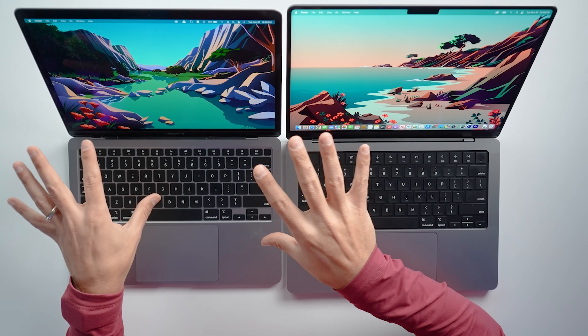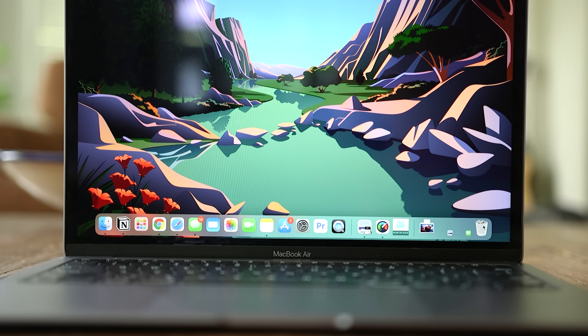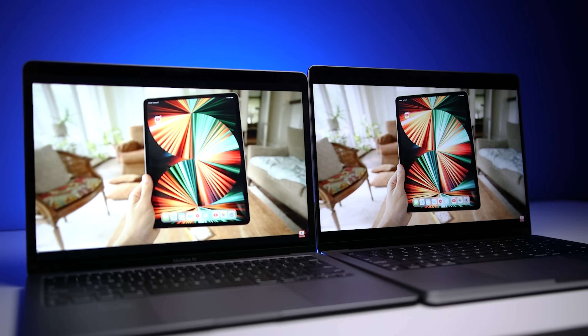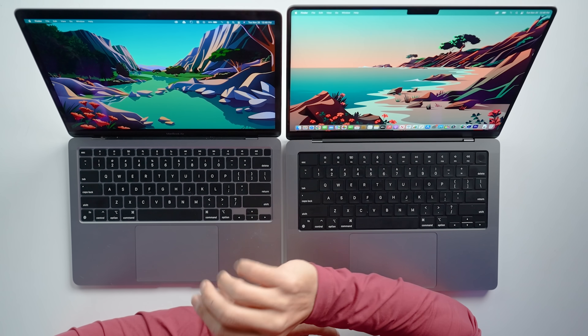One type of performance I do want to discuss is battery life, and this is where the MacBook Air really shines. Even with a smaller battery — 49.9 Wh versus 70 Wh — the MacBook Air has noticeably longer battery life. For Apple TV movie playback the difference isn't major: 18 hours for the MacBook Air versus 17 for the MacBook Pro. But for wireless web browsing, the MacBook Air is rated for 36% better battery life at 15 hours versus 11. From actual use, I absolutely notice having to charge the MacBook Pro more than the MacBook Air for similar tasks.